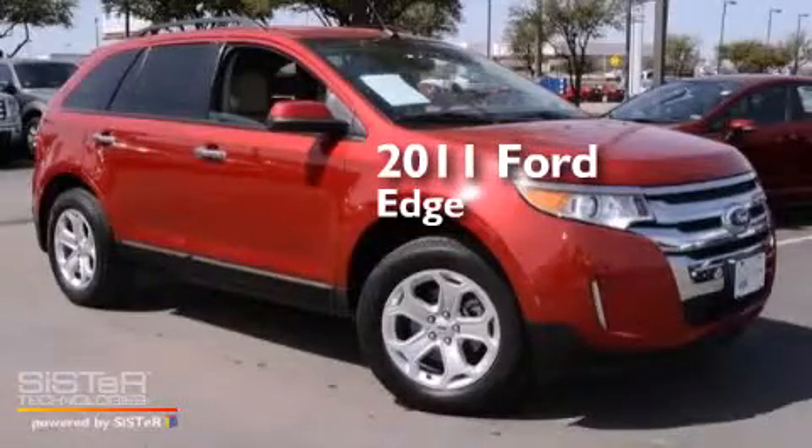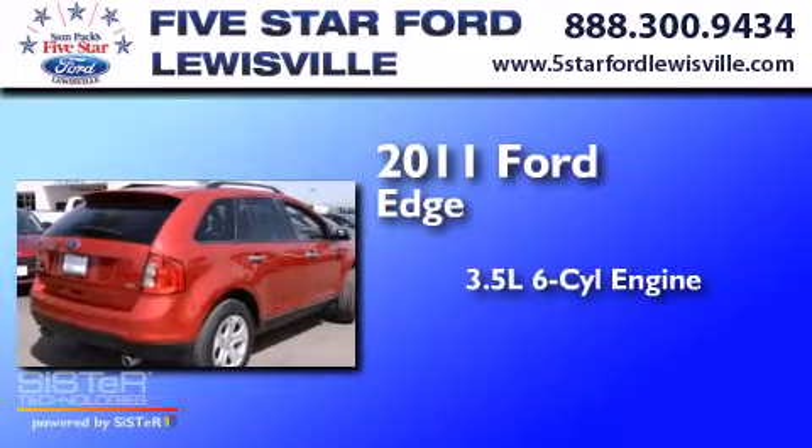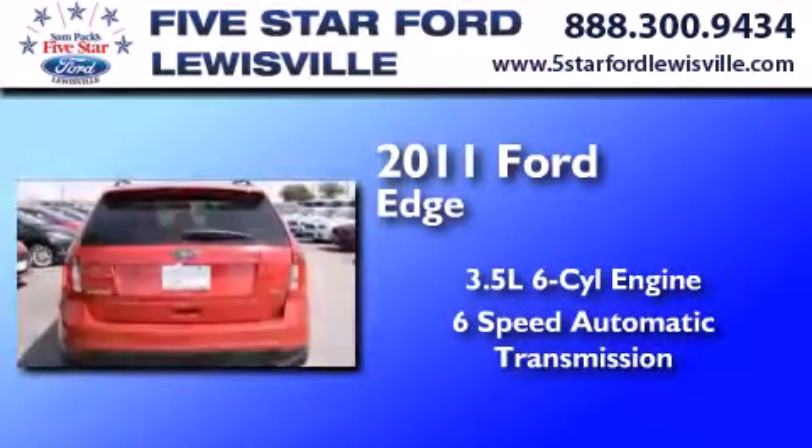This is a certified pre-owned 2011 Ford Edge. It has a 3.5 liter 6-cylinder engine and a 6-speed automatic transmission.